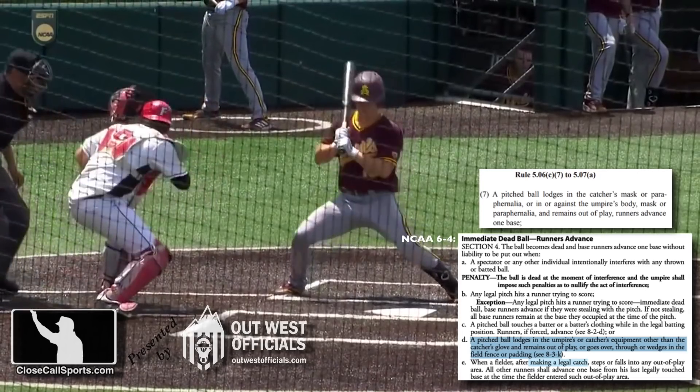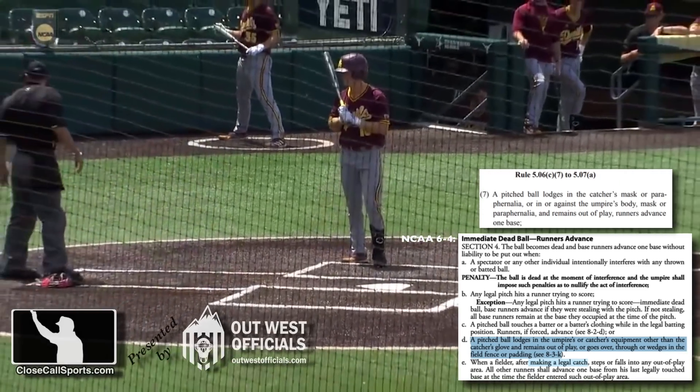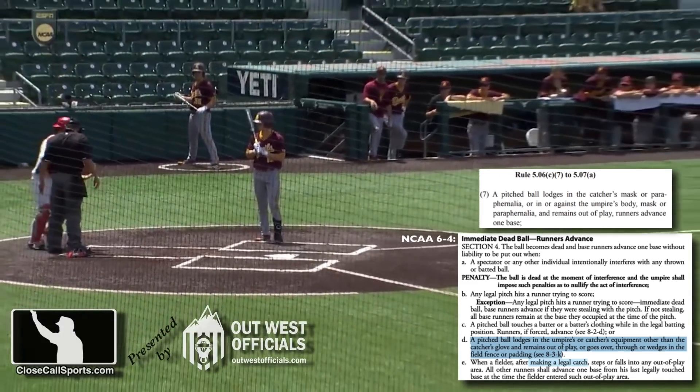In professional baseball, it's official baseball rule 5-0-6-C-7: A pitched ball lodges in the catcher's mask or paraphernalia. Runners advance one base. That's the rule.